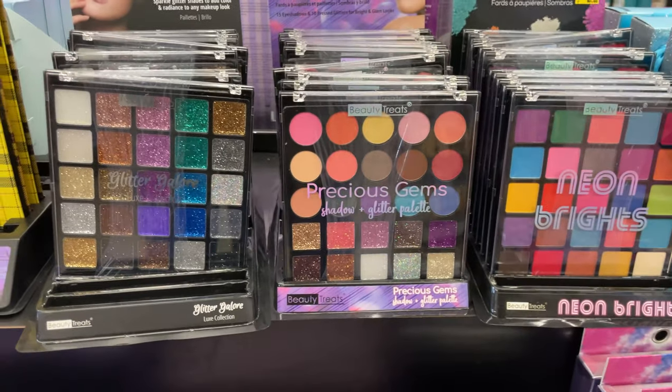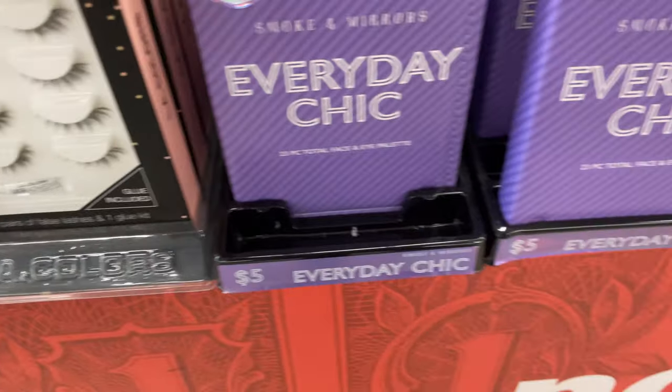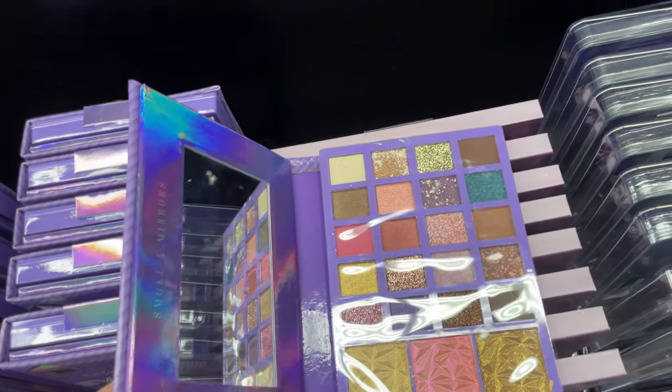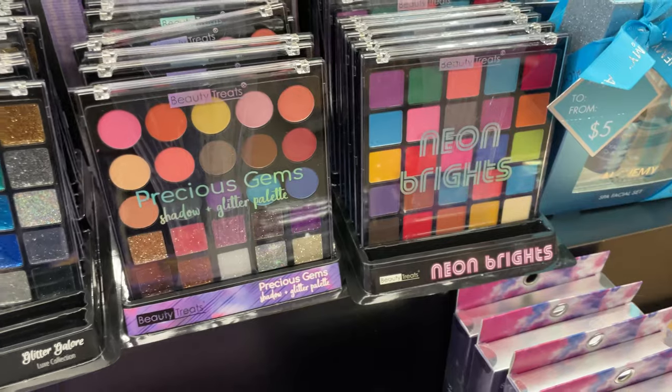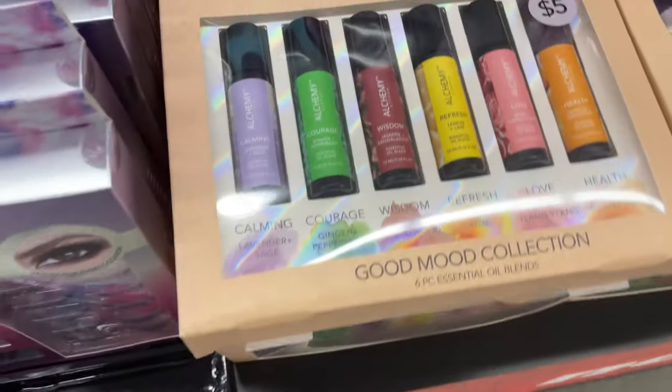Here are more of the eye palettes for only $5 — super cute. They have eyelashes. Let me open it up — only $5, look how pretty these colors are. Comment below which one you like: the bright ones, the nude ones, or the glitter ones. They also have a good mood collection and a calm living line.